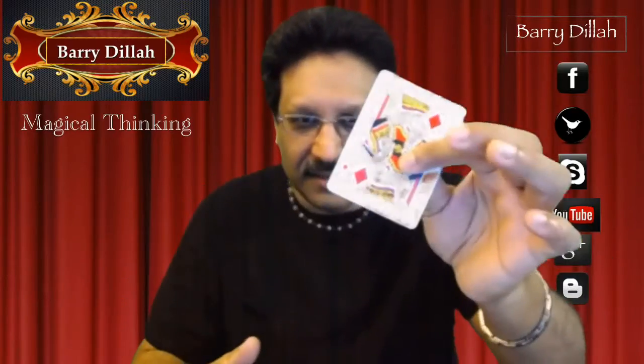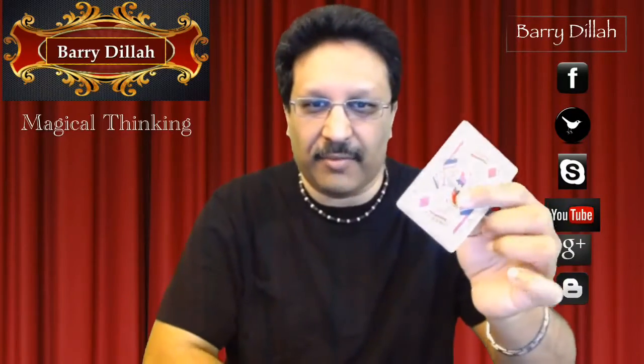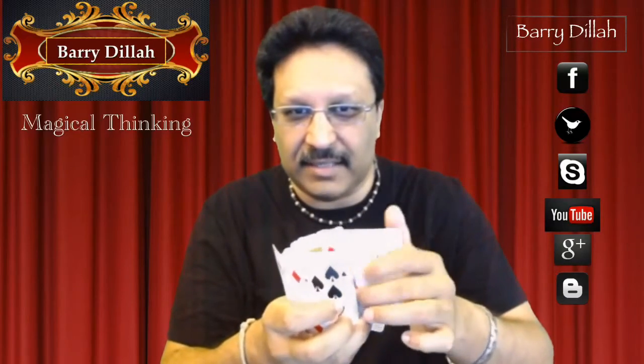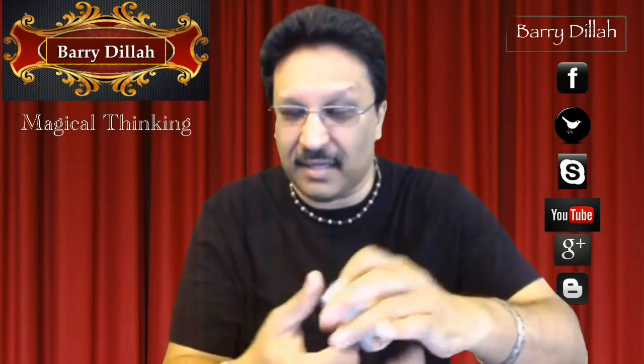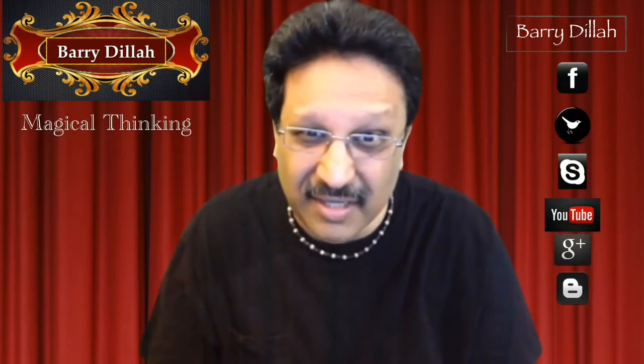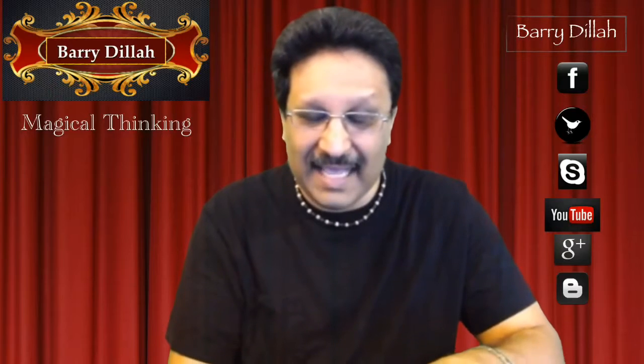Now what I'm gonna do is take their card and put it in the deck somewhere in the middle, so I don't know what the card is or where it is. I'm gonna give the deck some shuffles and some cuts.